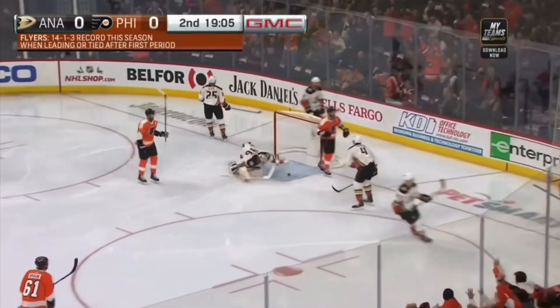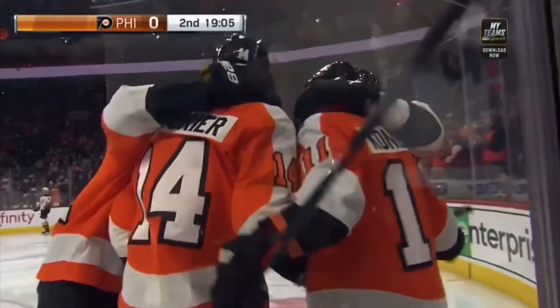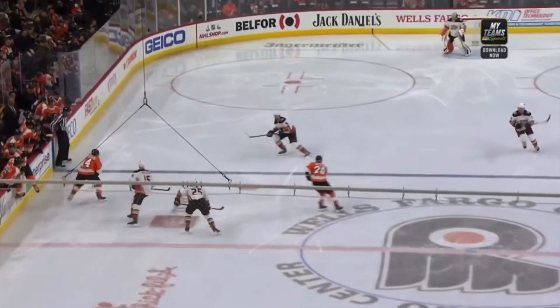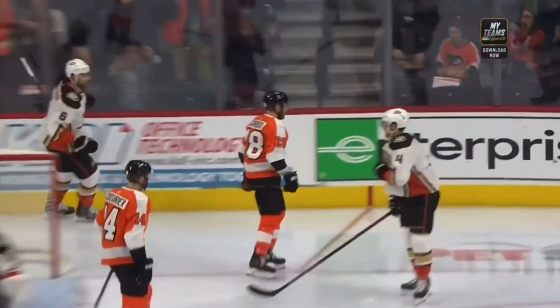Here's Konechny in front — they score! Tic-tac-toe! Giroux with the payoff. You can hear the goal stick being slapped on the ice. And then Couturier for Konechny, and Giroux has got to tap it.